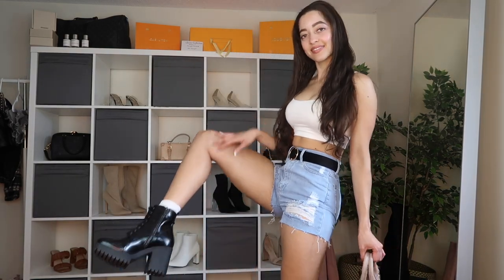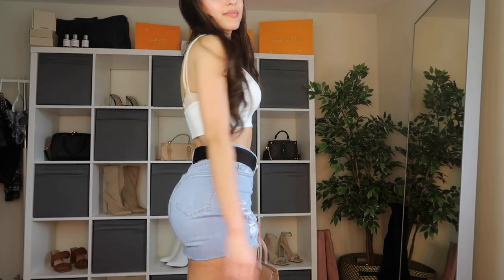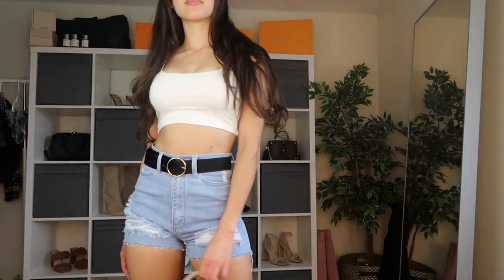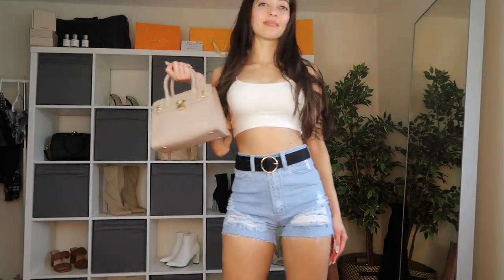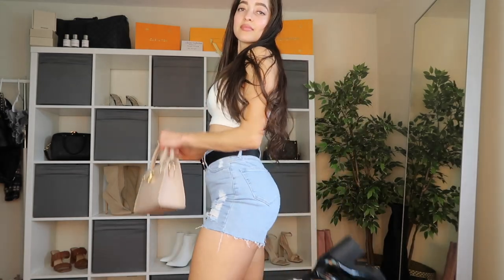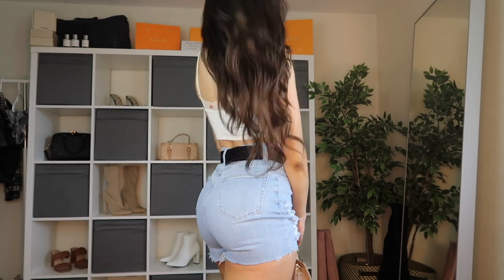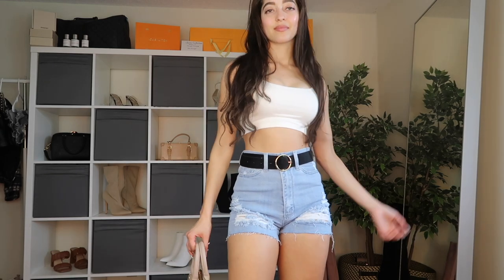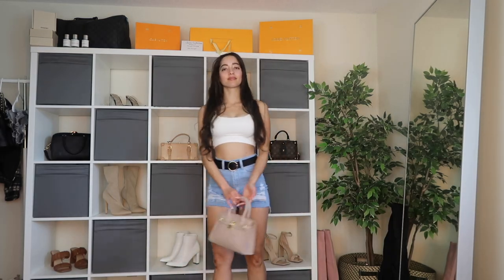This crop top is very popular on Fashion Nova's website and I can see why — the fabric is so soft, very stretchy, true to size. I got it in an extra small and it fit amazingly. It's nice and cropped but covers what it needs to cover, and it can go with so many outfits. I paired it with these shorts — I got them in a size small and they fit perfect. They fit very nicely on the booty.